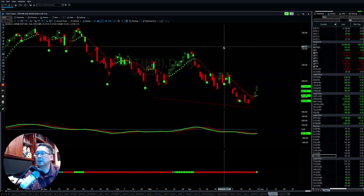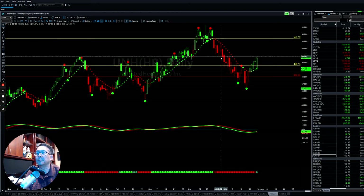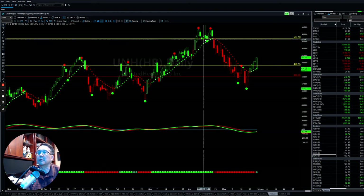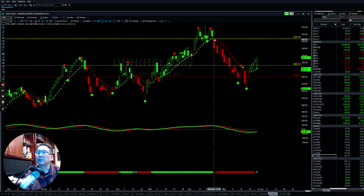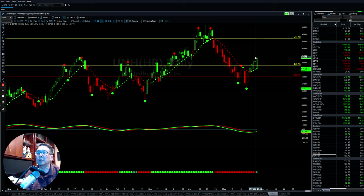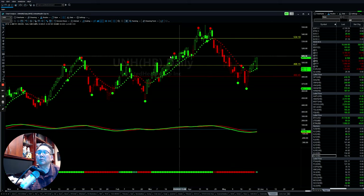The next one is UNH — United Healthcare. The healthcare sector is pretty strong as shown earlier. This one came back, found support, and put in a pretty strong recovery. So this is another potential to push back up to the upside.